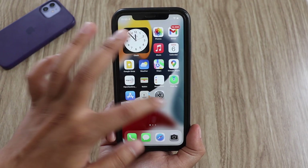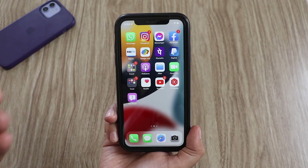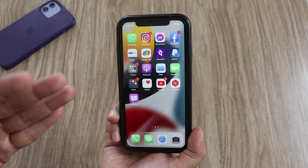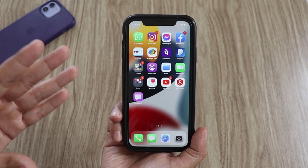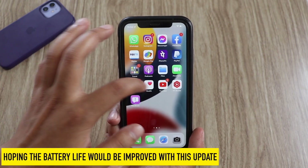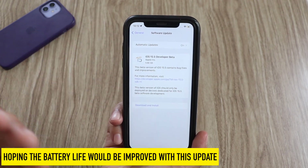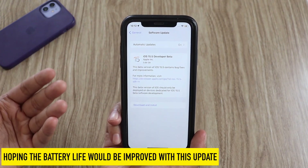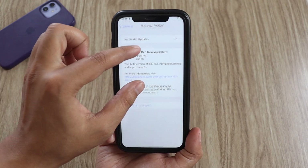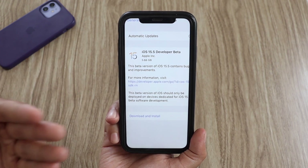Considering the scores, it's pretty much okay and there are no performance issues. One thing I'd like to monitor is battery life — I'm going to test it on this secondary iPhone as well, since a lot of people had huge complaints on the battery front with iOS 15.4. I'm hopeful that battery life will be greatly improved with iOS 15.5 beta 1.